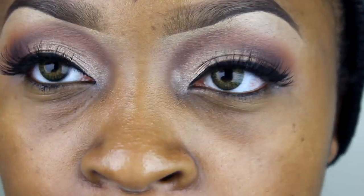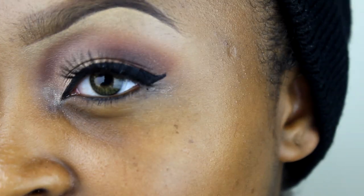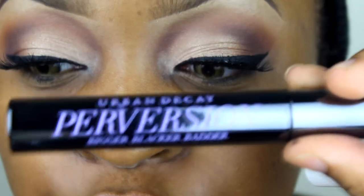I went ahead and applied my lashes off camera because I had to go over the line with my regular gel liner since it was a little skippy. These are the Ardell Natural Whispies — I just have them laying around so I'm not 100% sure which ones they are, but I think they're the Whispies.